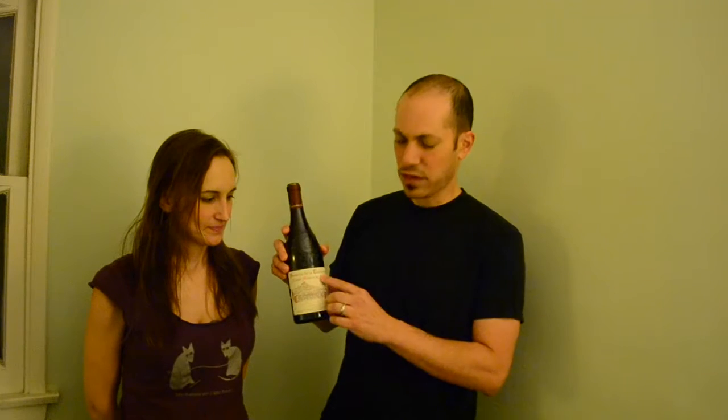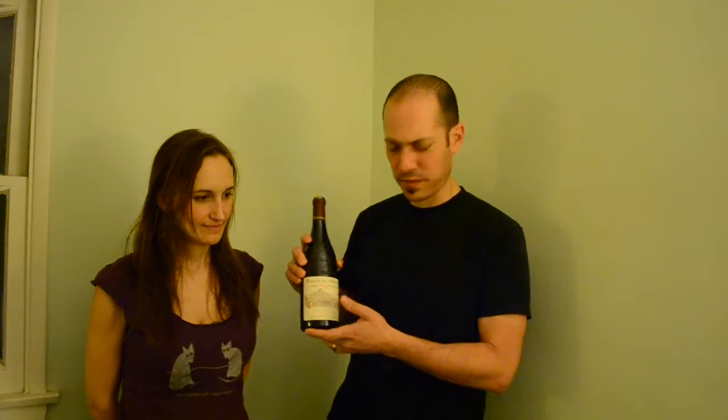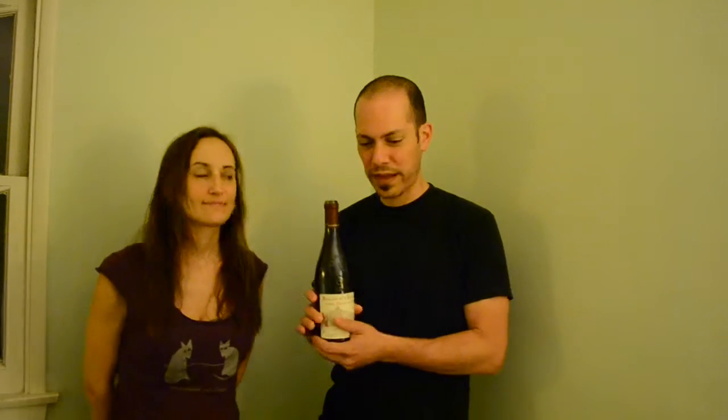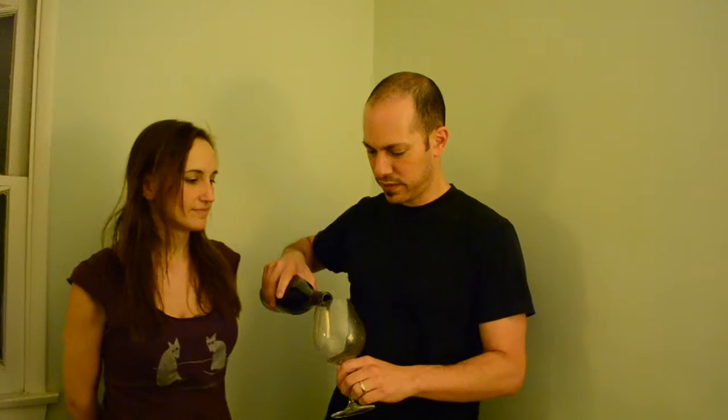Hello, I'm Josh from the Wine Tasting Guide, and we're tasting another wine from my cellar today. This is a Charbonnière — that's the Domaine — from Châteauneuf-du-Pape, and it's one of their single vineyard bottlings called Mour de Pedri, from 2003, which was a really warm vintage in the Rhône Valley. So we're going to try it out and see how it's doing now.